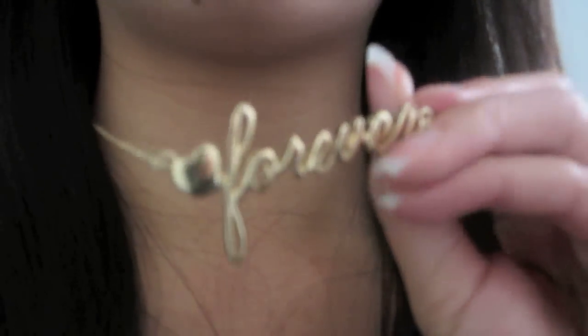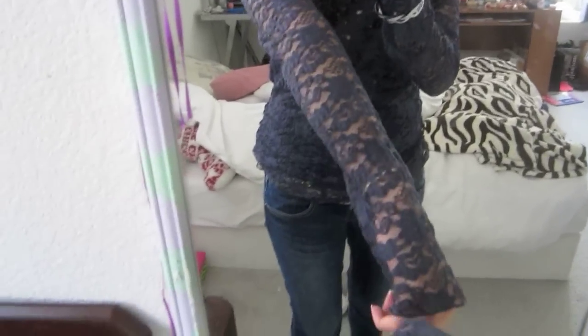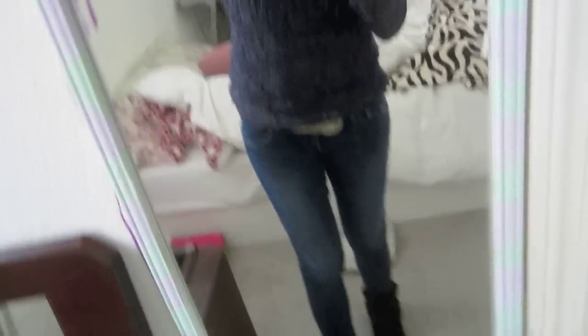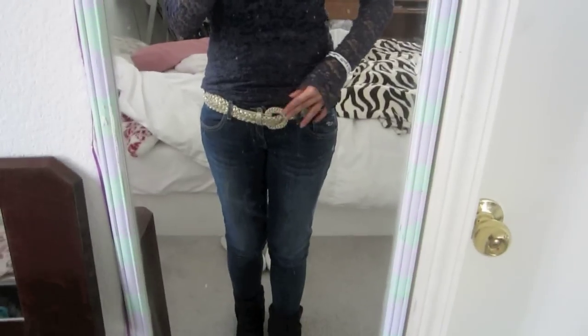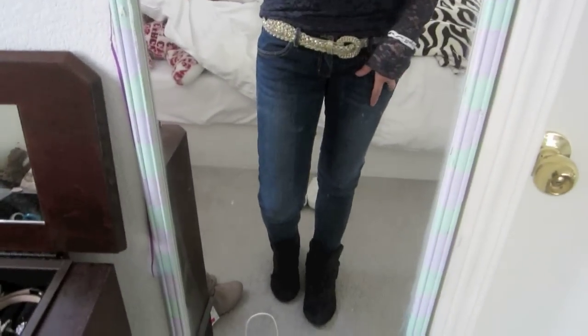I'm wearing a black tank top from Hollister underneath this navy blue lace shirt — it's super cute and I got a lot of compliments on it today. I also have my May 4th bracelet on and a gold belt from Forever 21 that matches the necklace. Then I'm just wearing my Hollister jeans and black boots.